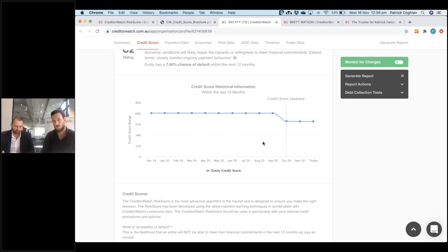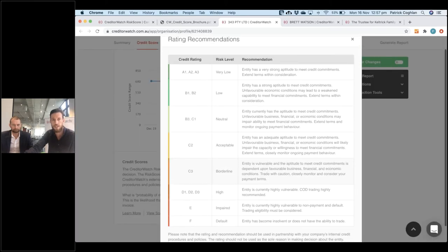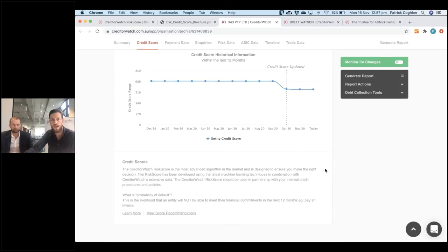However, you shouldn't directly compare old and new scores. The new models are predicting a probability of an insolvency event, whereas the previous scores were more like a traditional demerit system. There's no one-to-one comparison between old and new. The most meaningful thing is the new credit rating and the likelihood of a default event. We're making slight tweaks over the next few weeks to a few naming conventions, but everything should largely stay the same to the naked eye.